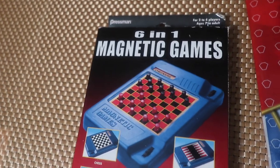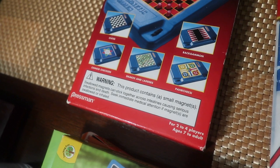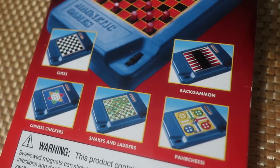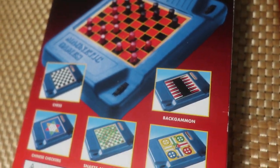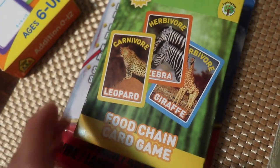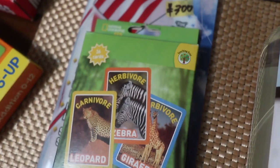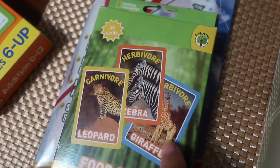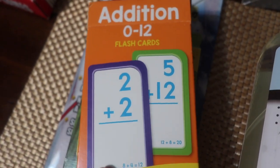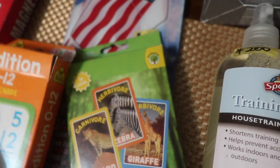Next up we have a 6-in-1 magnetic game. I'm going to teach the kids how to play checkers, and then they have some other board games in here, which I thought was great. This has no price tag on it so I think she threw it in for free. I'm also a teacher, so I got these food chain card games for my classroom — my kids in my kindergarten class really love learning about animals, so I thought this was a great buy. I can also work with Jordan and Adam on some addition cards, and this was free as well.